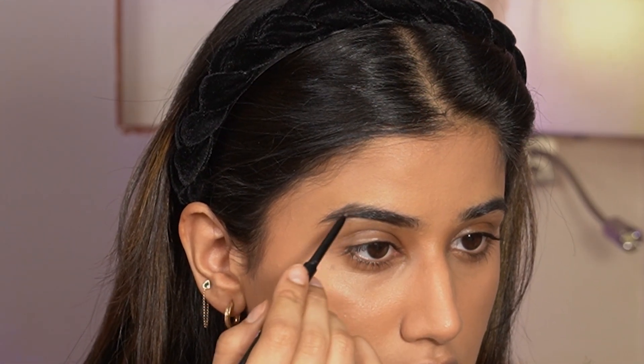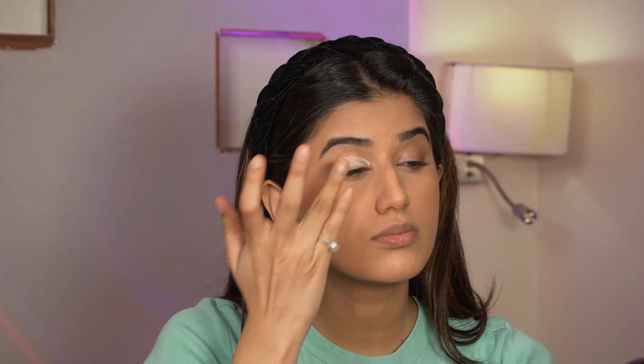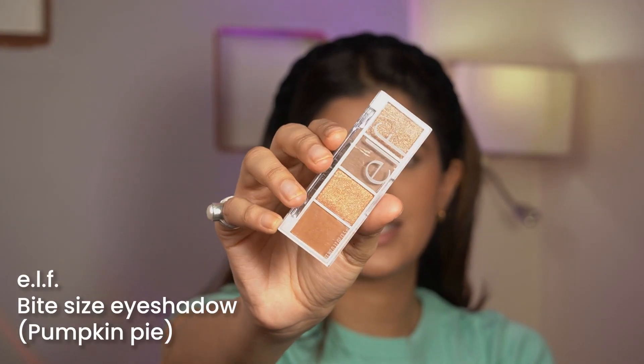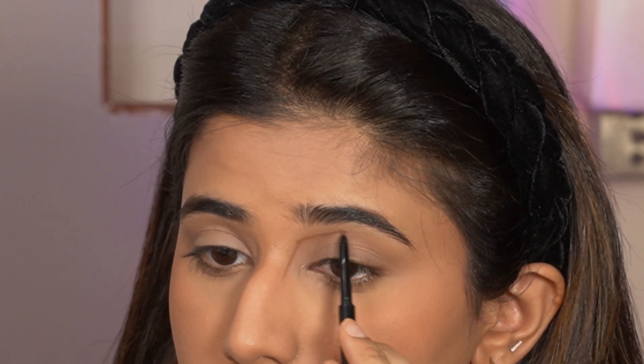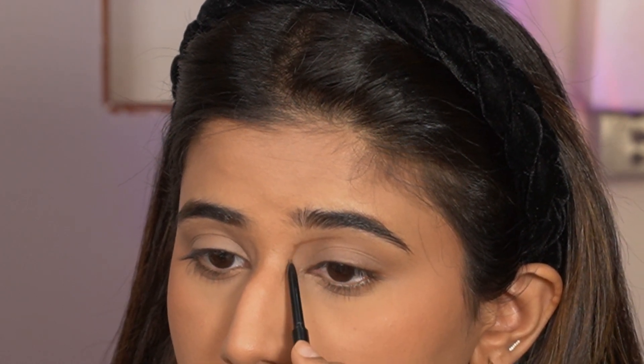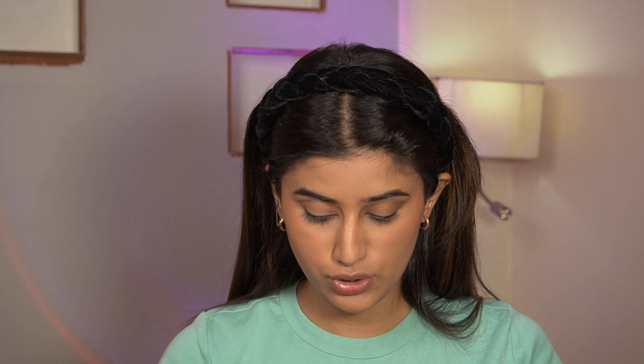Next thing is the eye makeup. I'm using the ELF eyelet primer, blending it with my fingertips. Then I'm going in with this bite-sized eyeshadow in the shade Pumpkin Pie. I'm gonna try outlining the lines using the brow pencil, and then go in with the shade so it gives a little bit of shadow.